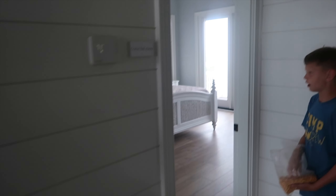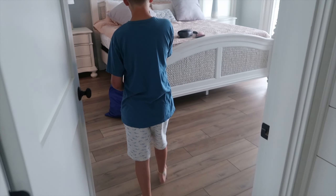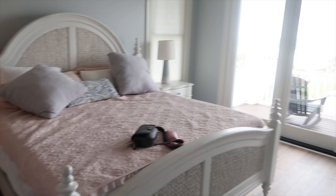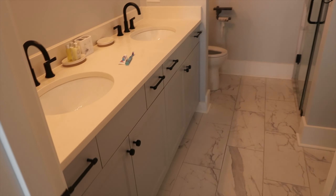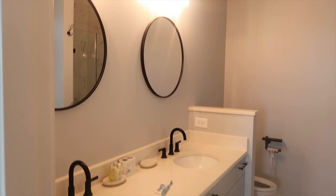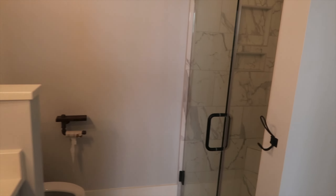Up here that first one is a half bathroom, just like the other one. This bedroom is called 'Come Sail Away' — this is where our parents stayed. They have the big closet like me, Brooke, and Emily, and they had porch access. What's cool about this house is it's on a peninsula, so we're second row to the beach and second row to the creek — though we can't swim in the creek; it's more for fishing and crabbing.